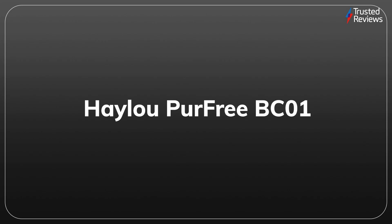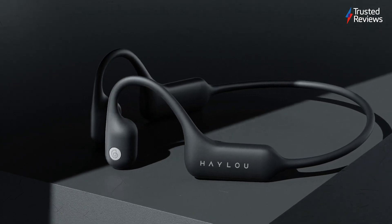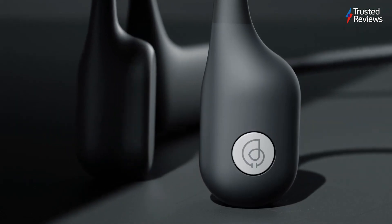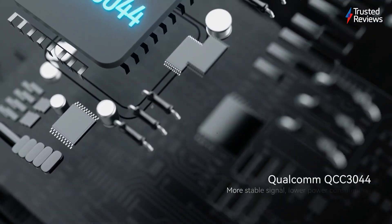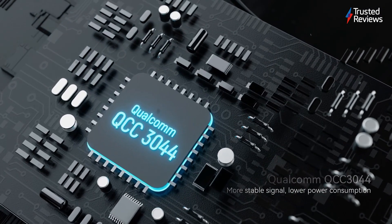Haylou Per3 BC01. The Haylou Per3 BC01 are a pair of sporty earphones which use bone conduction technology to deliver top quality music. We found them to have a strong battery life and a comfortable lightweight design to boot. They scored 4 out of 5.